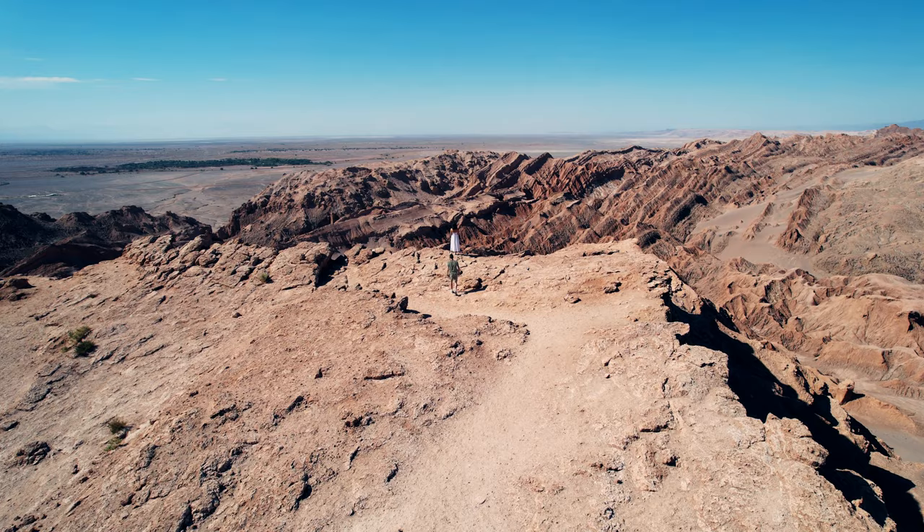So overall, the two days we spent in the Atacama were worth the stress and worth the expense. It really is an amazing place.